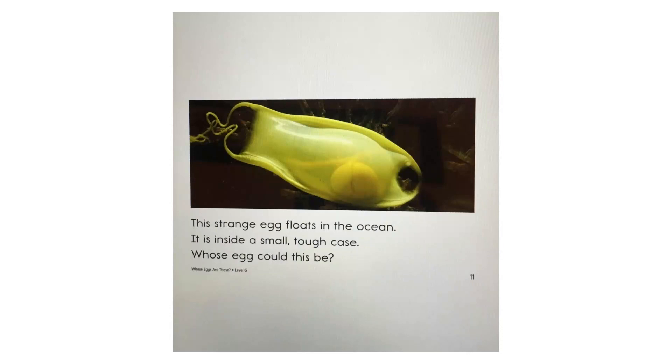This strange egg floats in the ocean. It is inside a small, tough case. Whose egg could this be?